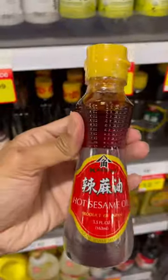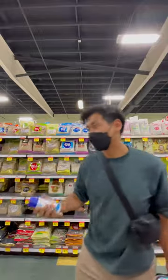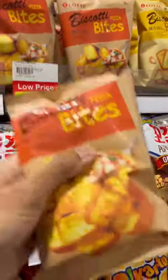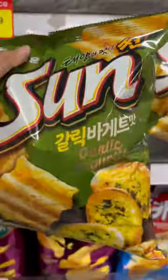Of course, what's a shopping trip without sauces and spices? These are some of my favorite brands I like to grab. I head on over to the snack section — one of my guilty pleasures is strolling down the snack aisle because you'll always find something new and tasty to try.